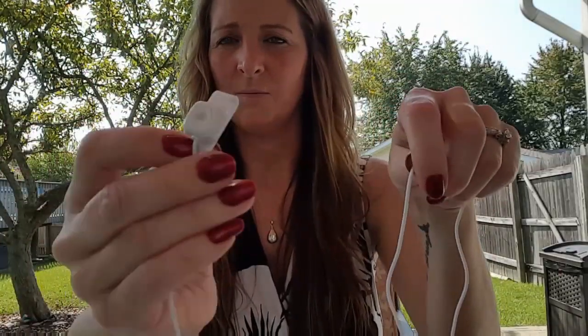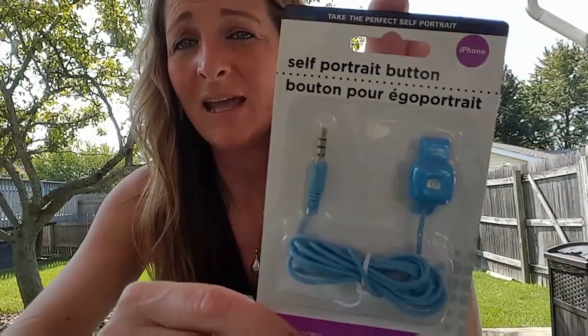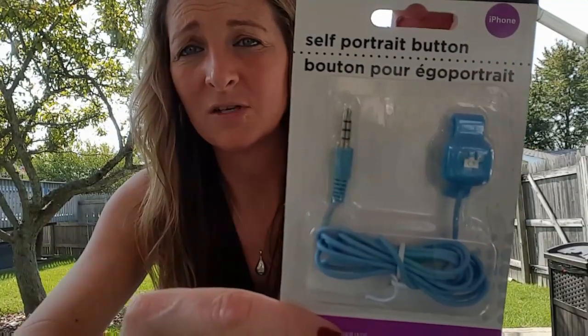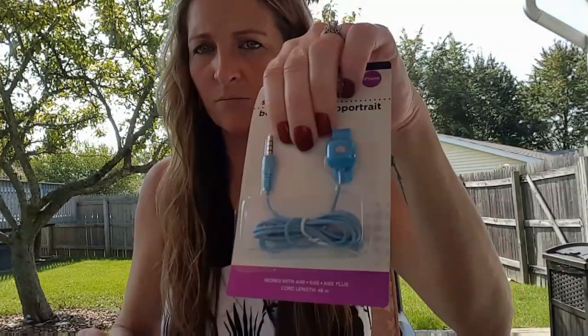One of you asked about what I use to take my pictures — this is it, one of my favorite Dollar Tree finds. I found some more. The package says it's for an iPhone but I have a Samsung Galaxy and it works just fine. I got a blue one, an invisible one, and a red one. I love these — they work awesome. Unless I can teach my dog to take my picture, these are essential!